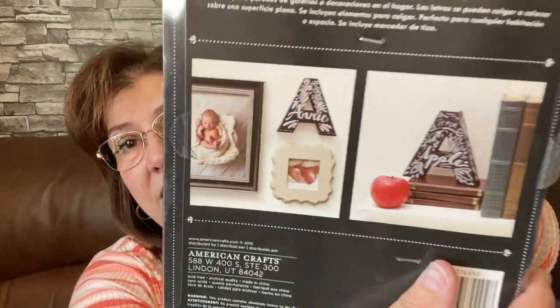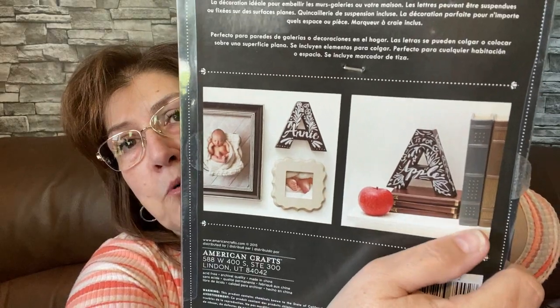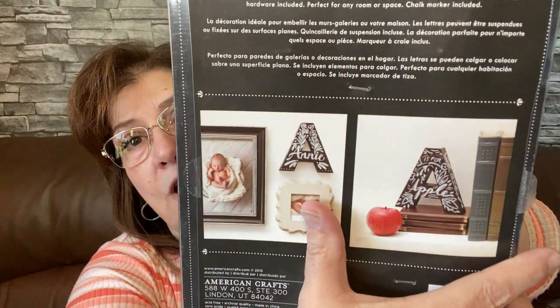Look at this - I was so happy to get this. I've never seen these there before. This is a chalkboard letter by American Crafts - it's the initial of my last name. You can see on the back how cute it looks - just put it against some books on a bookshelf or put it on the wall. I just think it's so cute. They didn't have a lot so these are going to go really really quick.